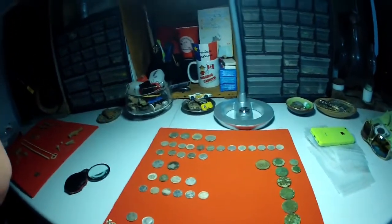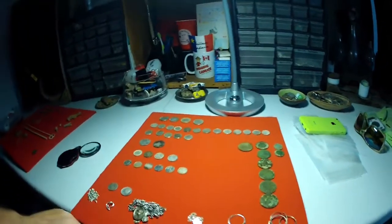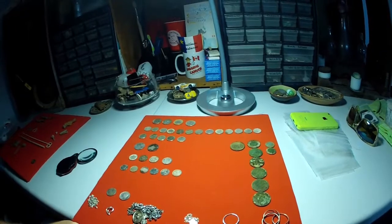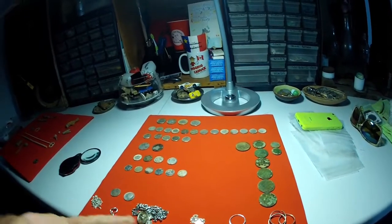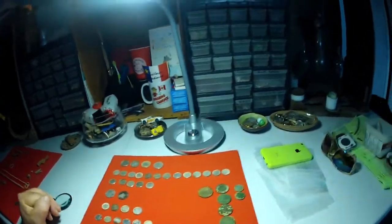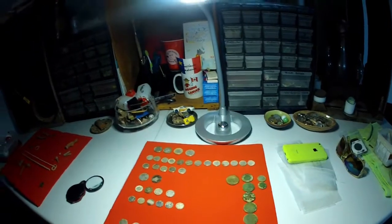Thirty-six silver coins — that's a record. Plus six silver pieces of jewelry, so let's put that at forty-two total. If I can get to fifty, I'm laughing, but I don't think I'm going to make it to fifty this season.